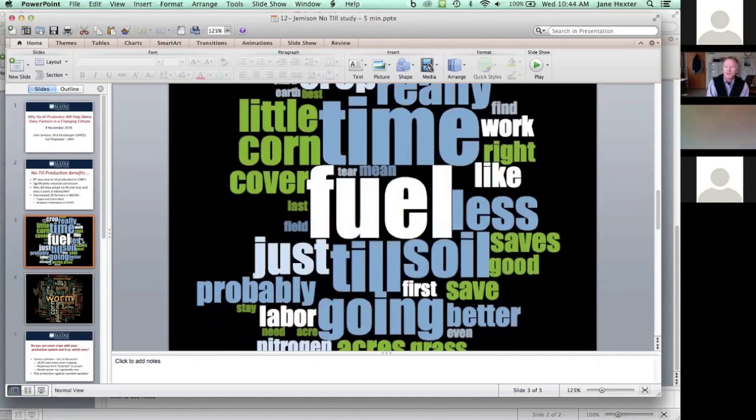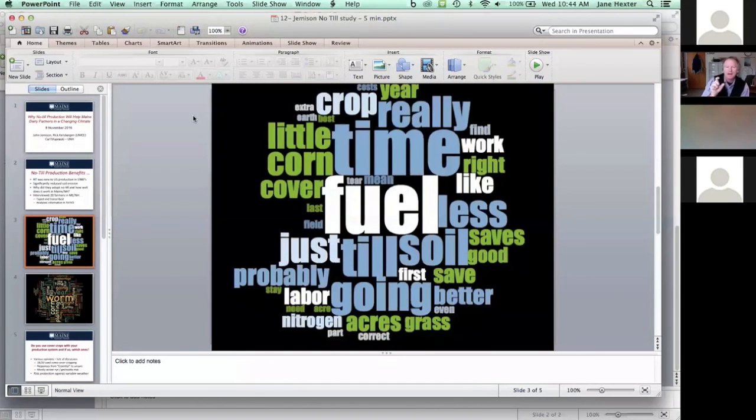For those unfamiliar with word clouds, the larger the word, the more often different growers expressed it in conversation. The first thing you'll notice is that there are fewer words in what's working well for growers — meaning those positives are fairly consistent across the group. Fuel and time are the two biggest things growers talked about that were really improving. They're saving fuel and saving time, and this really works well for them.